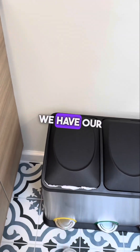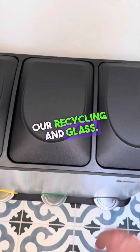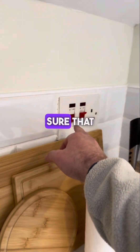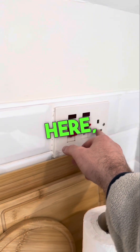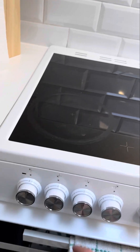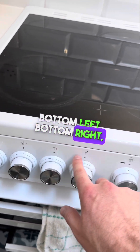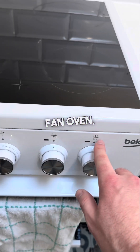For the kitchen bins, we have general waste and recycling and glass. For the cooker, please make sure this switch is left on. For the hob, the controls are: top-left, bottom-left, bottom-right, and top-right rings. This dial is for the fan oven, and this one is for the grill.